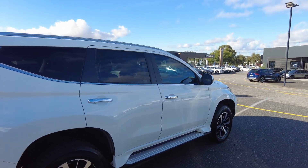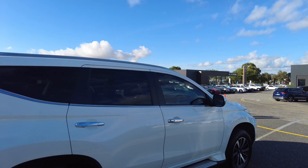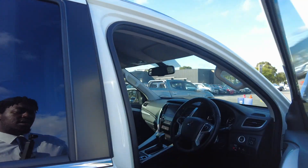This vehicle, for a 2017 model, has done just over 91,000 kilometres. We're going to head inside now to the driver's side and see what the functions are here.